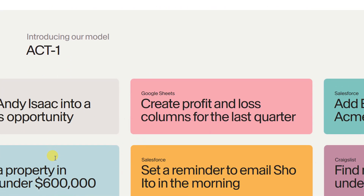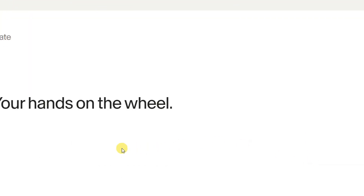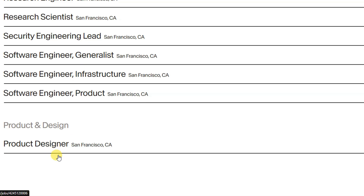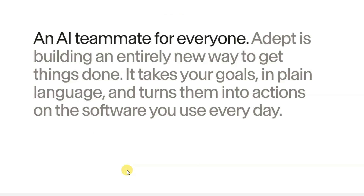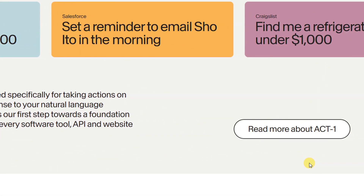Designed and trained specifically for taking actions on computers in response to your natural language commands, Act One is our first step towards a foundation model that can use every existing software tool, API, and website. We believe that AI systems should be built with users at the center, where machines work together with people in the driver's seat, discovering new solutions, enabling more informed decisions, and giving us more time for the work we love.